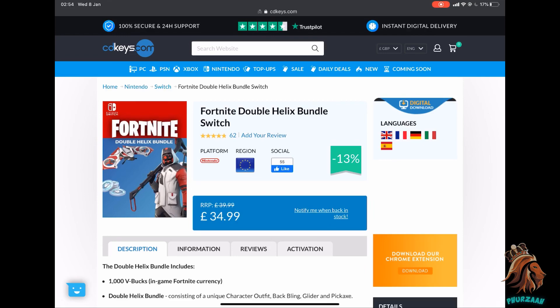One of the main packs a lot of people talk about in Fortnite is the Double Helix bundle. The first website I'm going to show you is cdkeys.com, and they actually sell this bundle for the Switch for only 35 pounds — around 45 dollars. That's absolutely insane considering the only way to get this bundle usually is to buy a Nintendo Switch, which costs around 200 to 300 dollars. You're getting this skin and bundle for just 35 to 40 dollars.